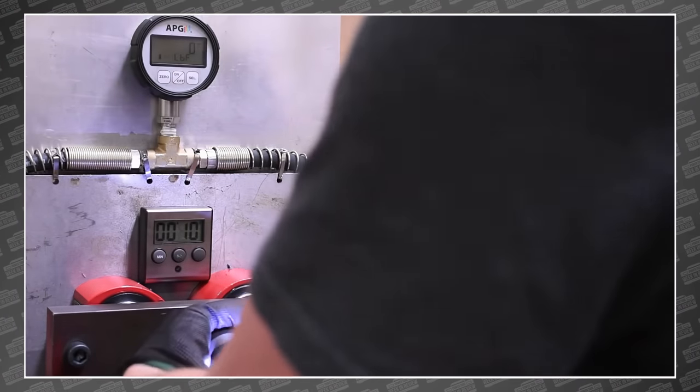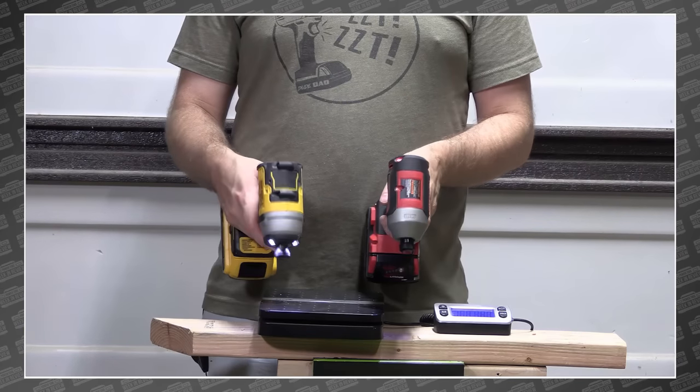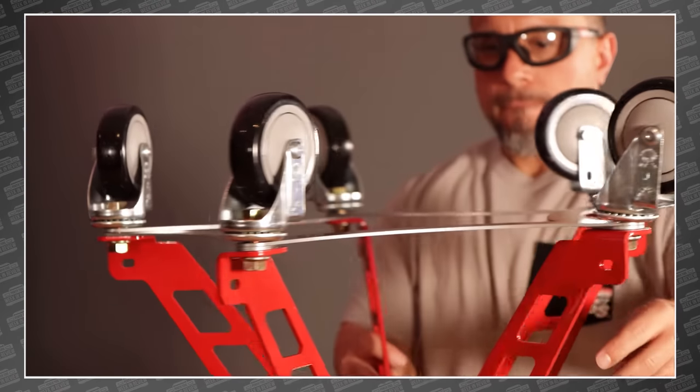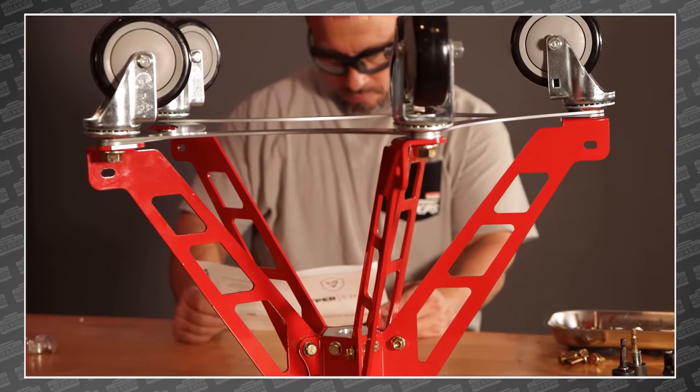This week, we find out who makes the king of the compact impact wrenches. DeWalt and Milwaukee are at it again. And Vince buys a $575 shop stool. This is your Power Tool Week in Review.